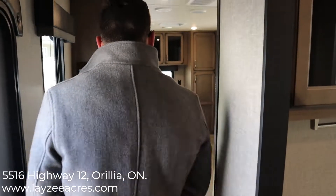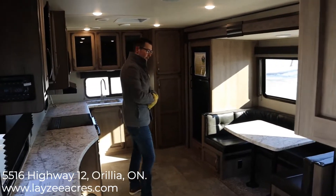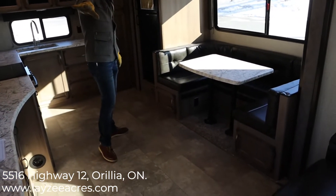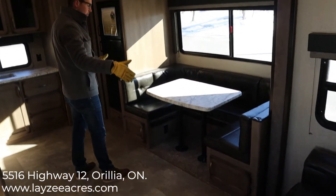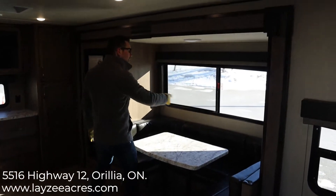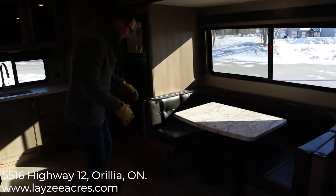As you walk in the main door, to your left you have the U-shaped dinette — this does turn down into a bed. You have a ridiculous window in through here, and storage underneath the dinette.